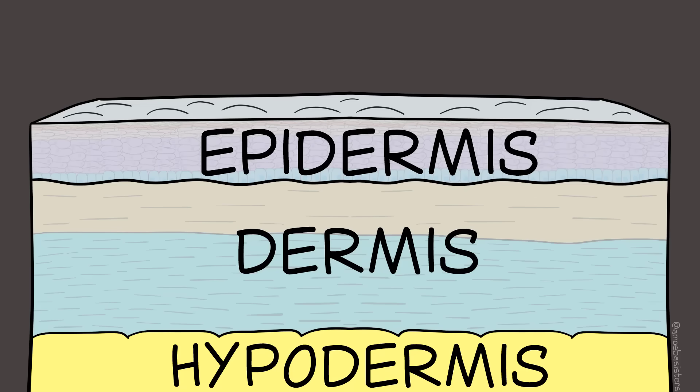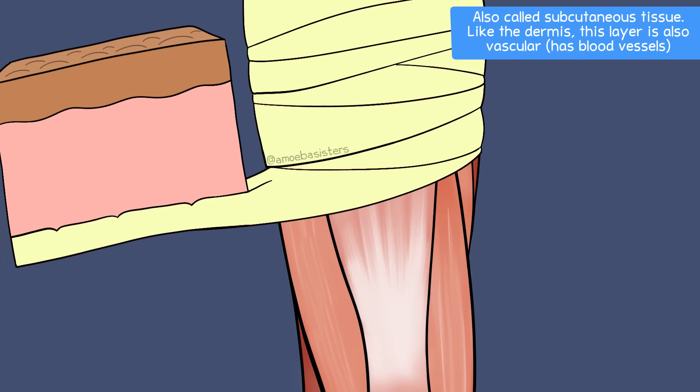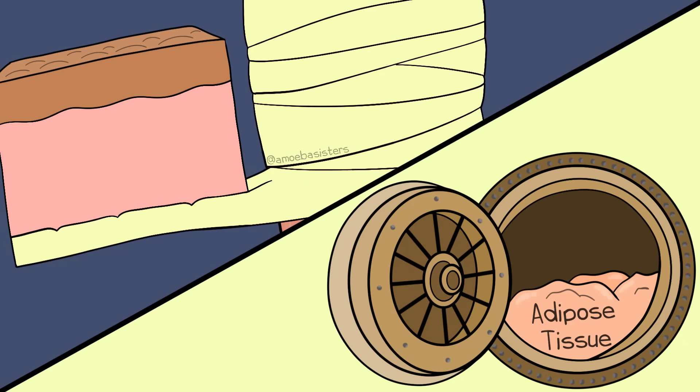Moving on to the last layer: the hypodermis. It's under the dermis and connects the skin above to bone and muscle tissue. The hypodermis contains adipose tissue, which is stored body fat, and this has important functions such as insulation.